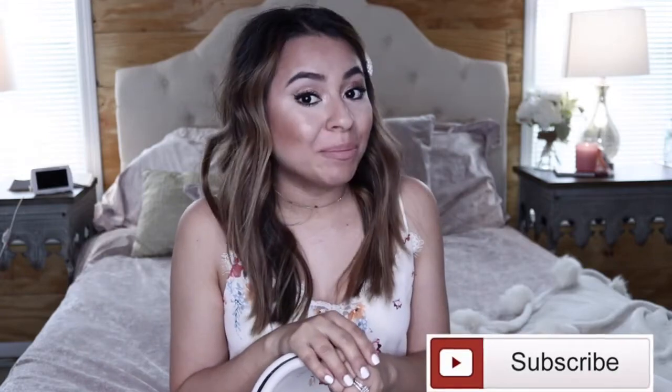Hello everyone and welcome back to my channel. Today I'm going to be sharing with you what I carry in my work bag. Please make sure to stay until the end of the video so you can see all the elements that I carry with me on a daily basis. Make sure to subscribe, like, and comment on this video. Let's get started.